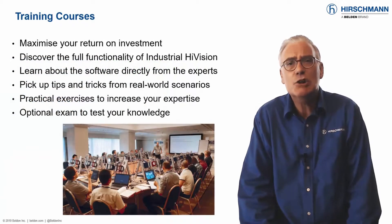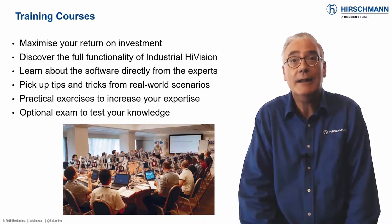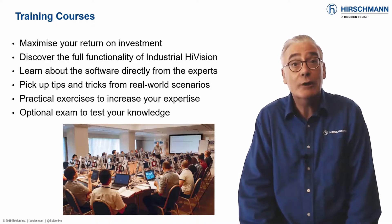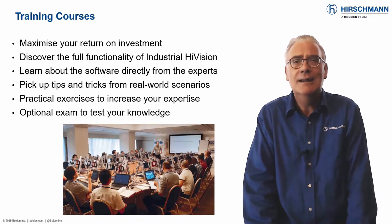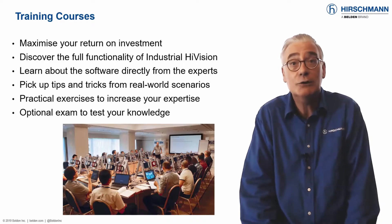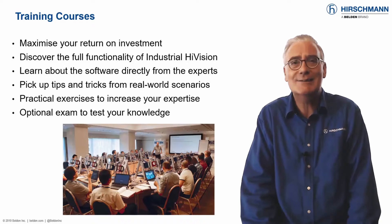Industrial HiVision has a shallow learning curve. You will be amazed at how quickly you can start to get meaningful information about your network. A tutorial is included in the installation package. Industrial HiVision has a loyal customer base and many users have published how-to videos on the internet. These are also a great source of knowledge.